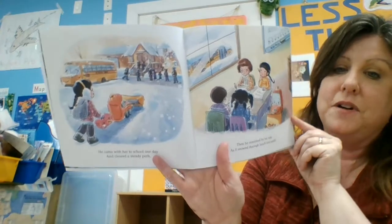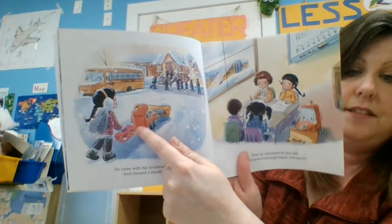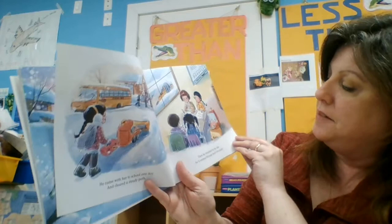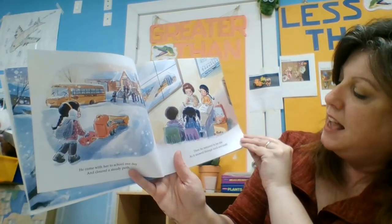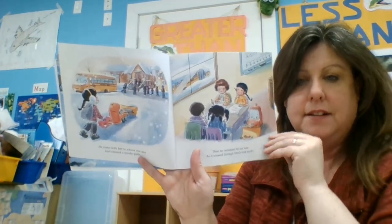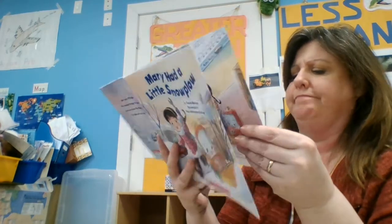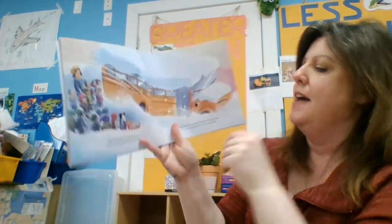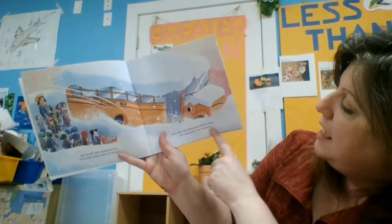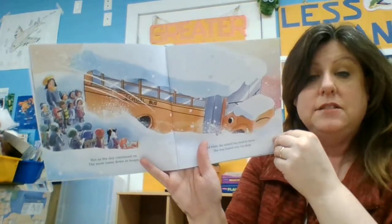He came with her to school one day and cleared a steady path. She can walk behind because the snow plow is getting the snow out of the way. Then he remained by her side as it snowed through lunch and math. That sounds like a lot of snow, doesn't it? As the day continued on, the snow came down in heaps, and when the school bus tried to move, she was buried way too deep.